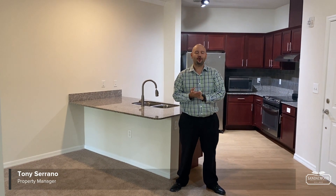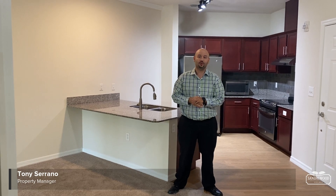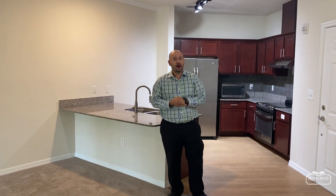Hey everybody, it's Tony Serrano, property manager here at Sandalwood Village, and today I'm going to show you the Zamora apartment home. It's a cozy 674 square feet, and it's the only one I have right now.